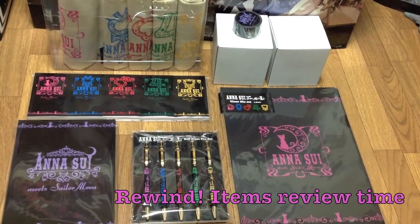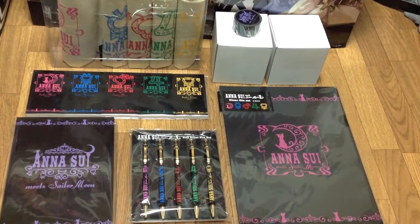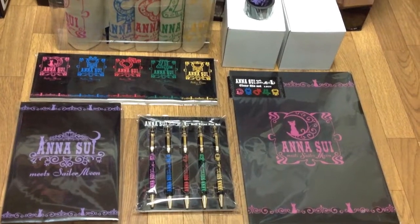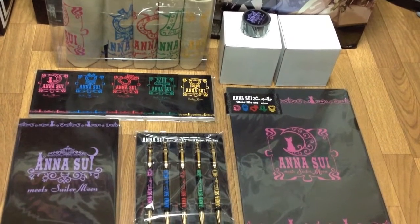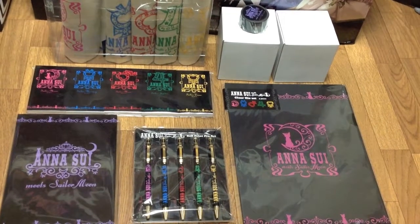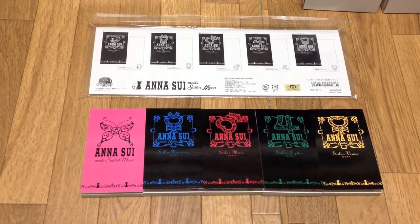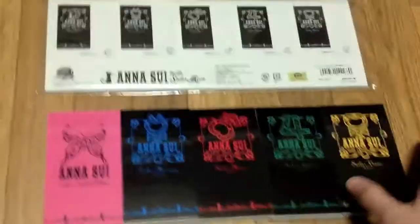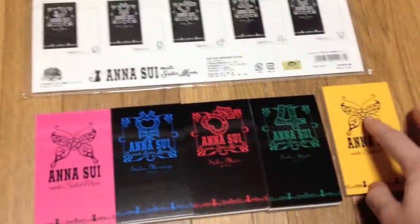Let's take a look at my personal Anasui haul. I'll just open the items and go through them one by one — it's more convenient that way. Oh my goodness, you guys, these are freaking gorgeous. The back of them is awesome. I'm going to flip them all over one by one.